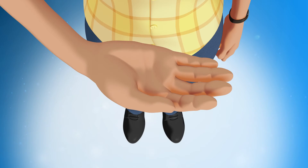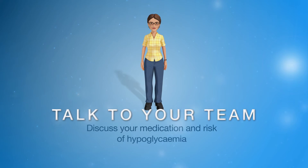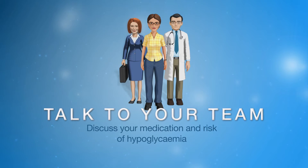Treatment involves consuming quick-acting carbohydrate, as explained later on. Talk to your diabetes team about your medications and risk of hypoglycemia.